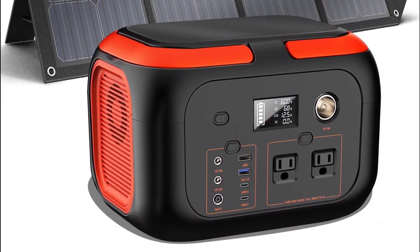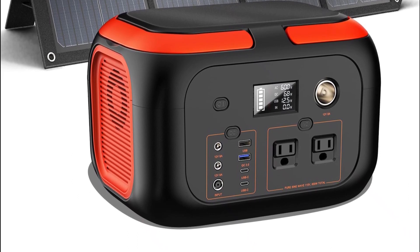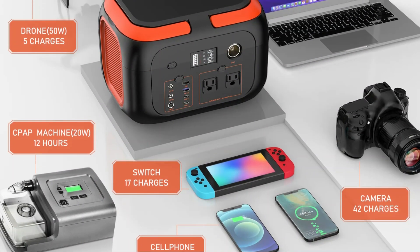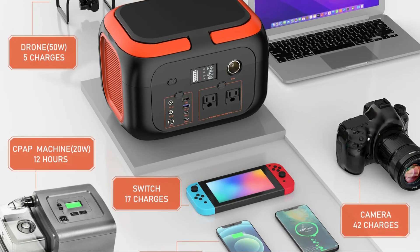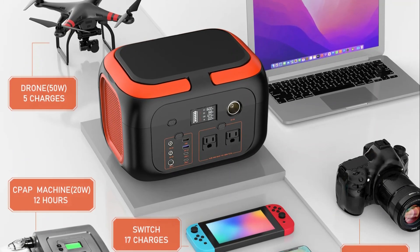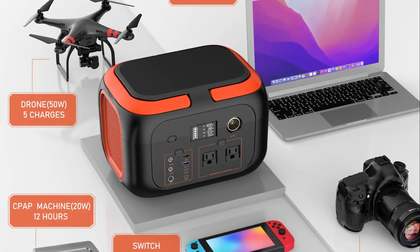Versatile charging options: this power station offers multiple charging options, including solar charging, car charging, and wall charging. This versatility allows you to recharge the power station using solar panels, your car's 12V socket, or a standard wall outlet.